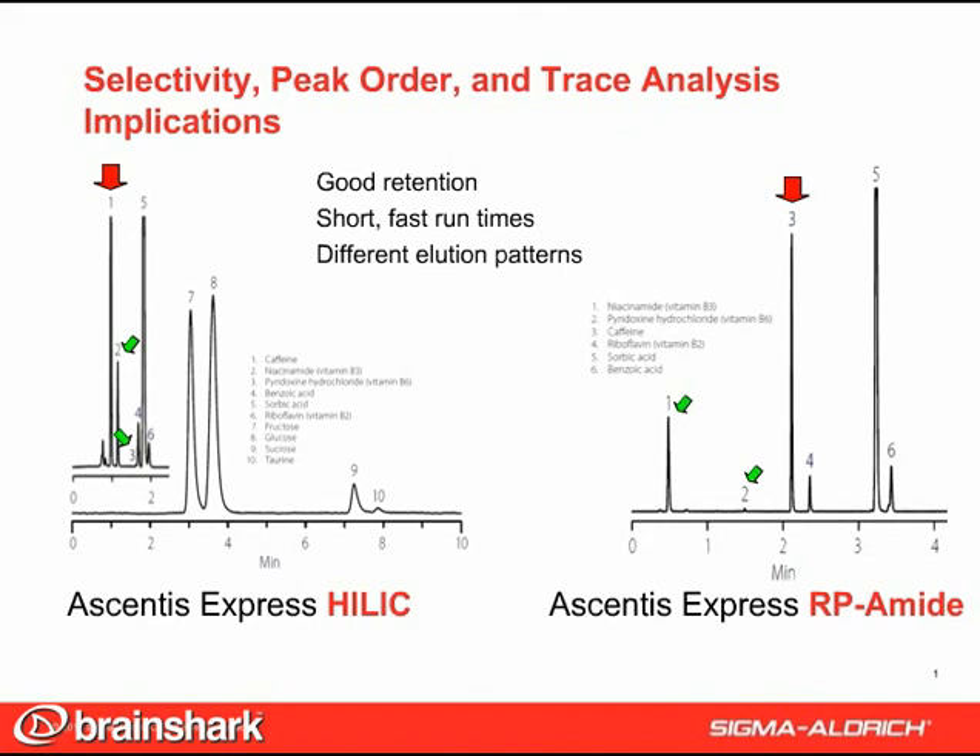We have provided this ability by offering a wide variety of Ascentus Express phase chemistries — C18, C8, phenylhexyl, HILIC, RP-AMID — with others currently in development.